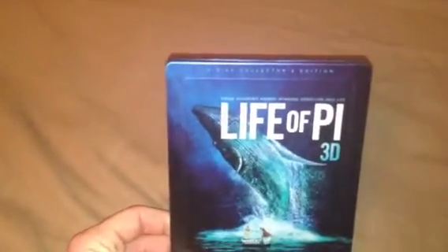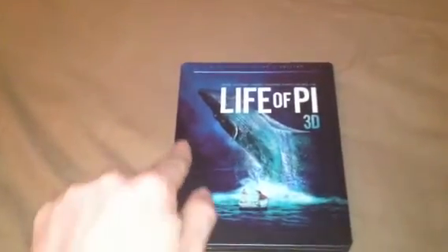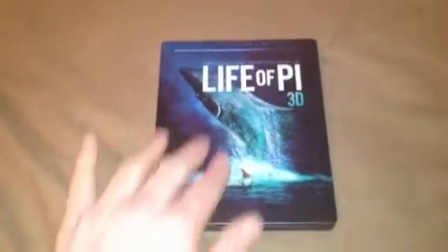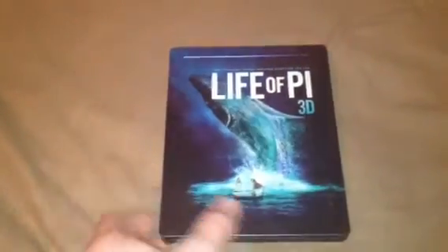This is — if I get the light out of the way — a 2-disc collector's edition. With the frame around the steelbook which is embossed. Everything else is not debossed or anything like that. It's a great looking front cover. We have the spine which has no BBFC certificate on either front side or back.